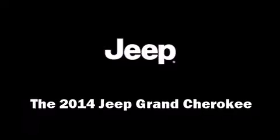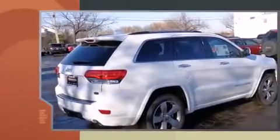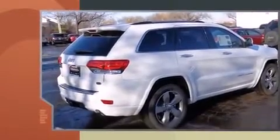Treat yourself to a test drive in the 2014 Jeep Grand Cherokee. It features an automatic transmission, four-wheel drive, and a refined six-cylinder engine.